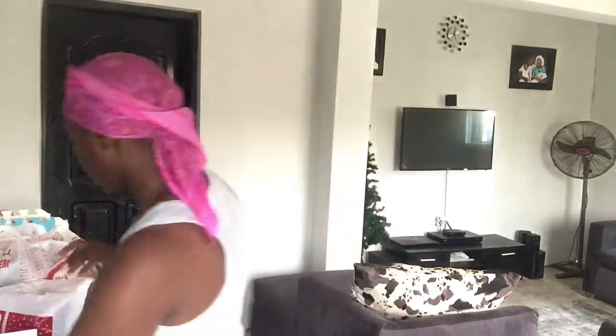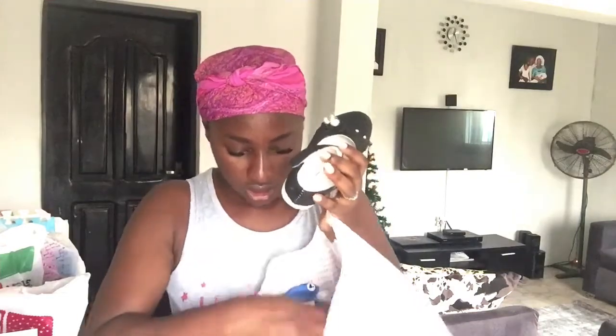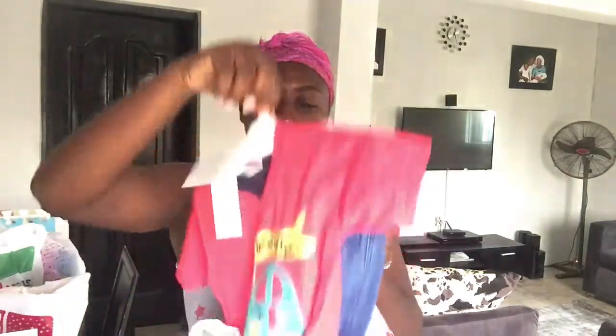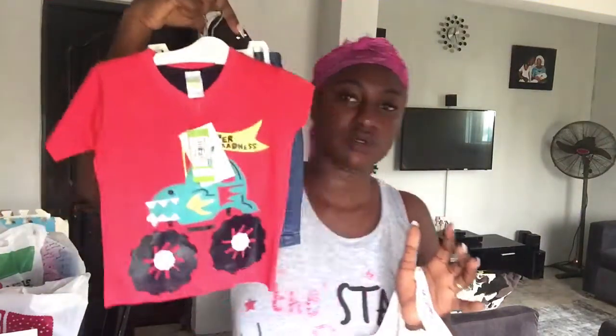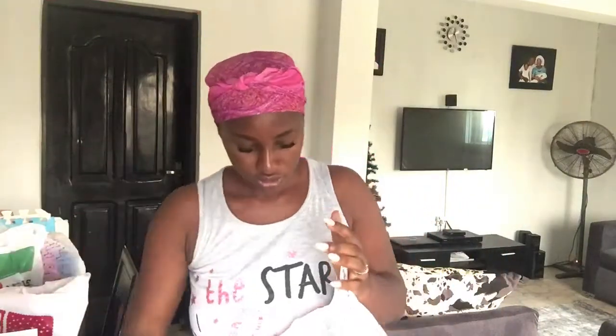I bought that from an eBay store. Most of the things I bought for my kids are from that same store — like this shoe for my daughter for church, and this set of top and shorts for my son, though I don't have them here right now.